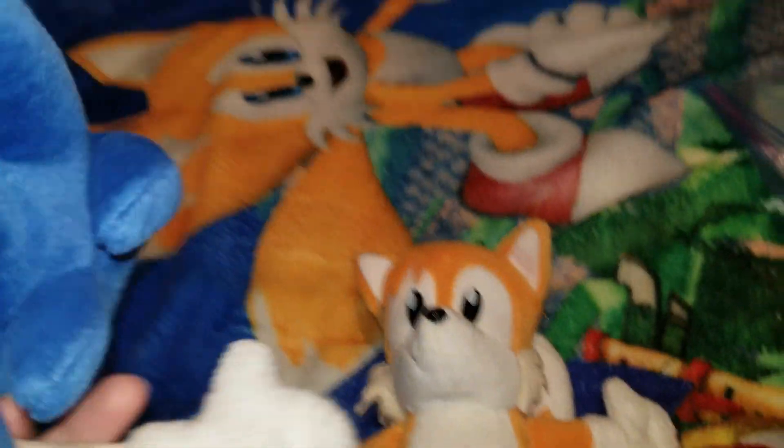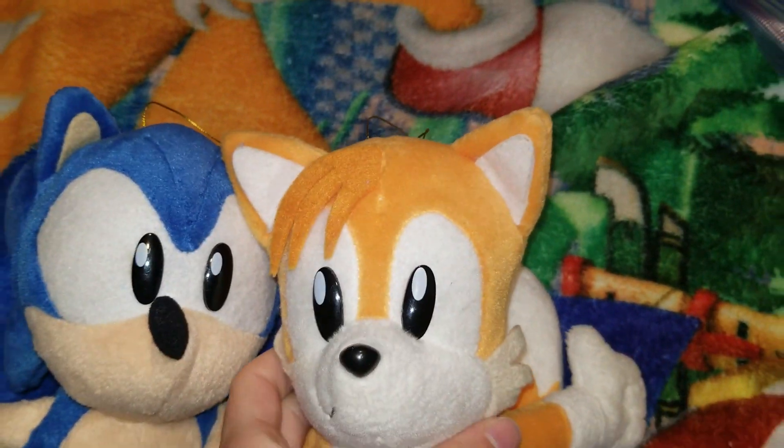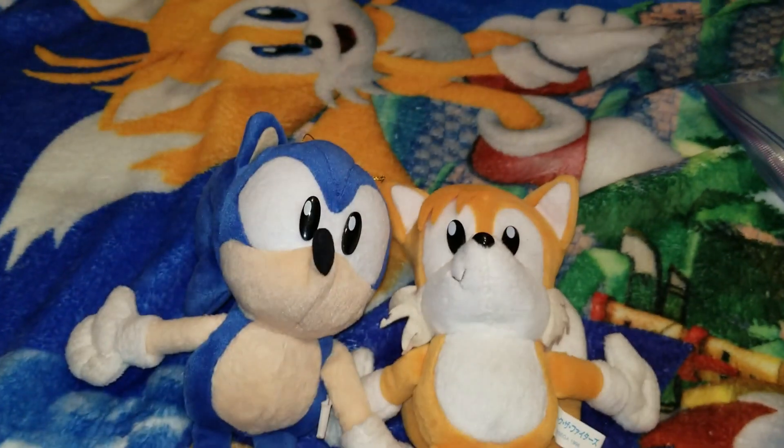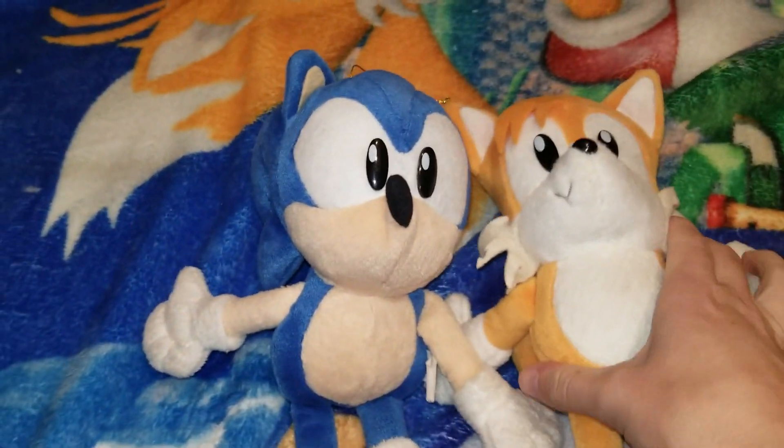It's like, yeah, you got another Sonic plush — but look, it's from the Sonic Fighters game! Sonic the Fighters, 1997. They look different! Oh my gosh, I really need to get Knuckles. I'm going to try and go after him, though I don't know if I'll get one anytime soon.